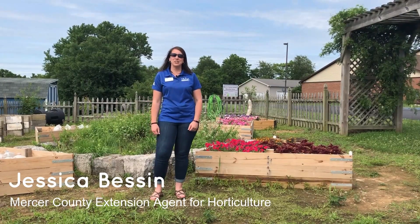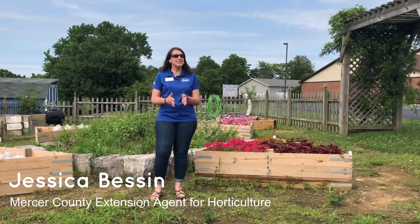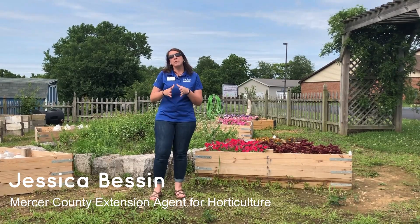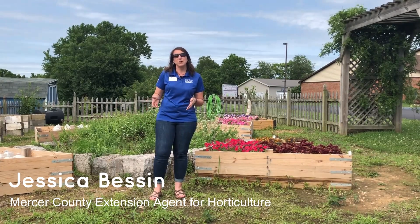Hi, I'm Jessica Besson, Mercer County Extension Agent for Horticulture. Today we're outside here in our demonstration garden and just wanted to share with you a little bit about what our Master Gardeners have been working on so far this summer.